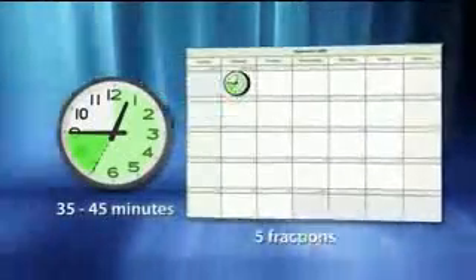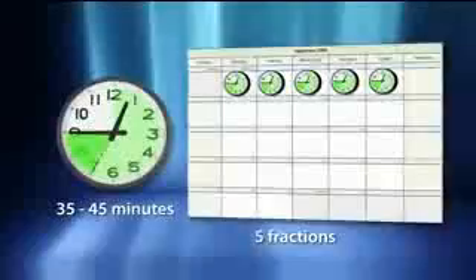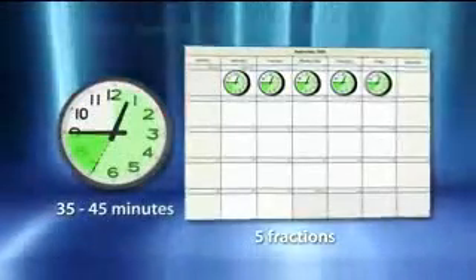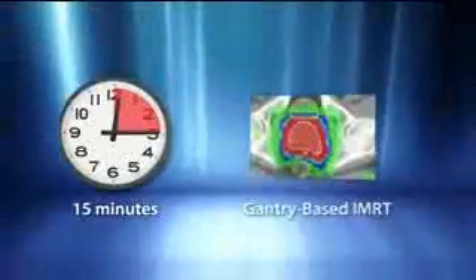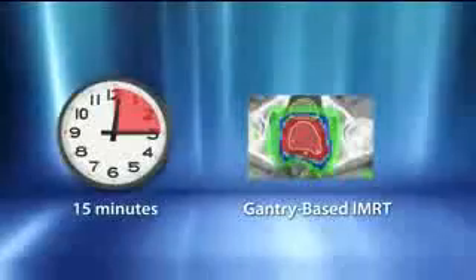Incorporating all of the latest advancements, a typical CyberKnife prostate case requires approximately 35 to 45 minutes door-to-door per fraction. With only four to five fractions needed on average, the CyberKnife treatment time for the entire regimen takes approximately three hours to complete. Gantry-based IMRT, while recognized for 15-minute treatments, delivers more dose to sensitive structures while providing a lesser degree of dose conformality.